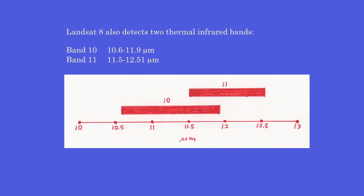Landsat 8 also detects two thermal infrared bands: Band 10 (10.6–11.9 microns) and Band 11 (11.5–12.51 microns).